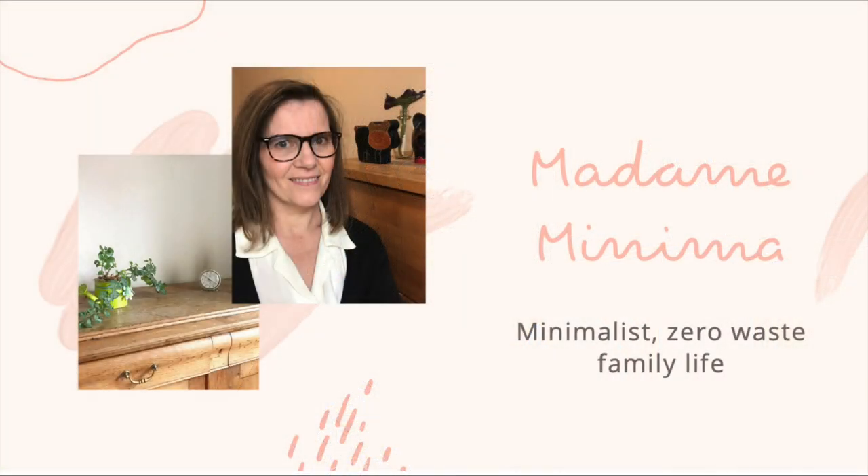Today I'm very excited to play a minimalism game called 60 Items in 60 Minutes. The rule is pretty simple: you go around your place and find 60 or more items in 60 minutes, either to recycle, donate, or toss.